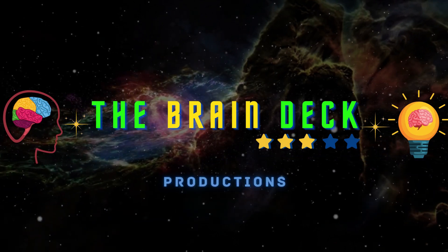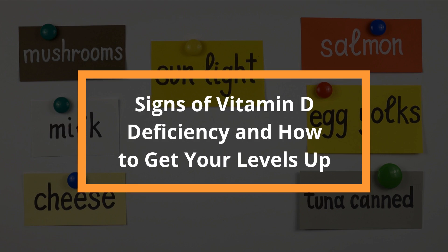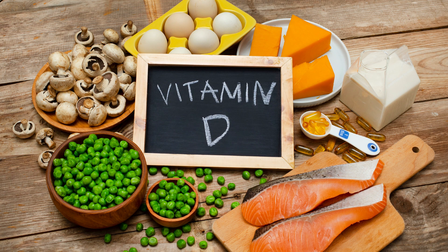Hello and welcome to another video of Brain Deck. Today I am going to tell you about signs of vitamin D deficiency and how to get your levels up. Vitamin D is a fat-soluble vitamin that is important for bone growth and immune function. The body naturally produces it when exposed to sunlight.